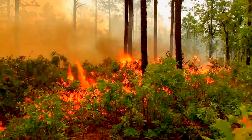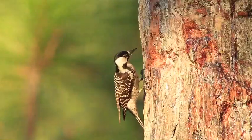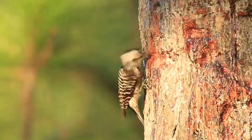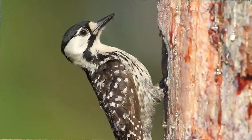The red-cockaded woodpecker population on the Sandhills game land contains over 200 groups of birds. Red-cockaded woodpeckers are open pine canopy species. They thrive in areas where fire maintains an open, grassy, diverse ground cover, and that leads to a much more diverse insect community. Those insects then crawl up the trees and lead to better food resources for the red-cockaded woodpeckers.